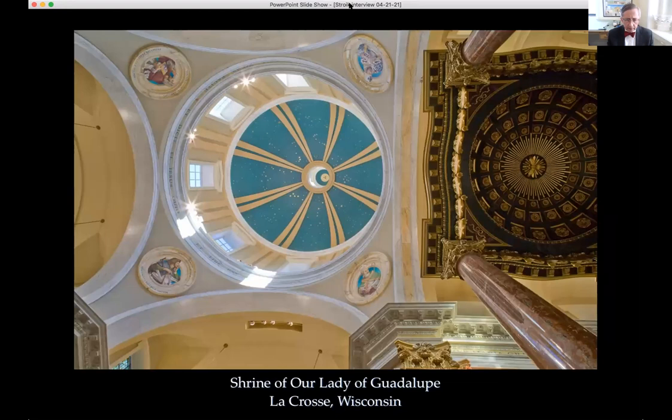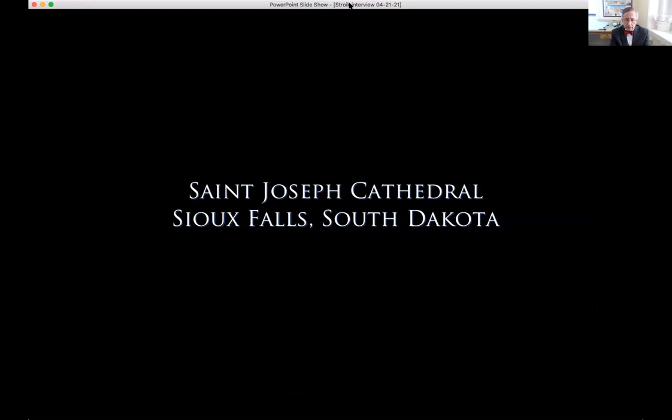The speaker mentions a double dome view they had long wanted to achieve, managing to incorporate it beneath the baldacchino.